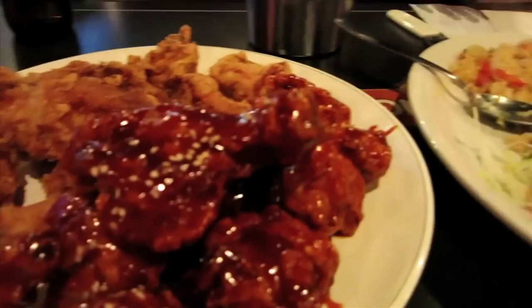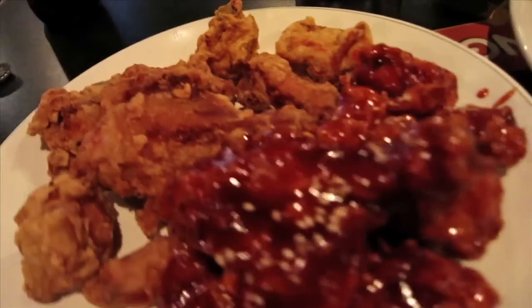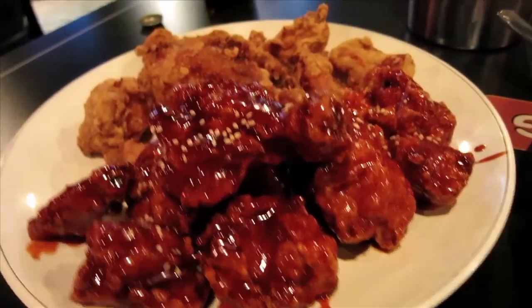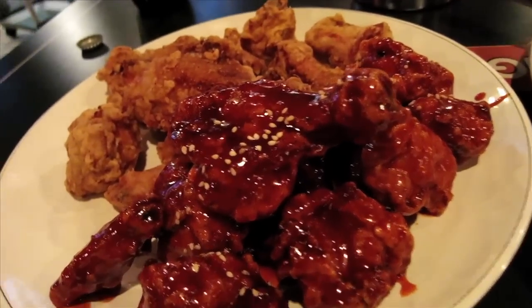The chicken is here — take a look. We got a half and half order, so one half is the regular and the other half is sweet and spicy. I've never had this before, so let's do it — let's destroy this thing.